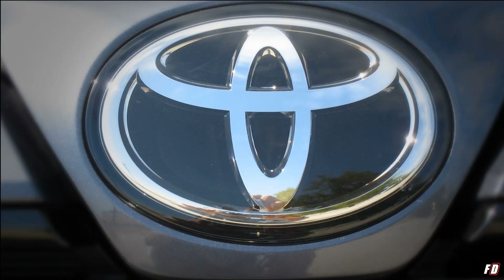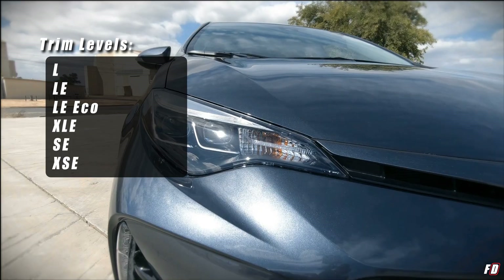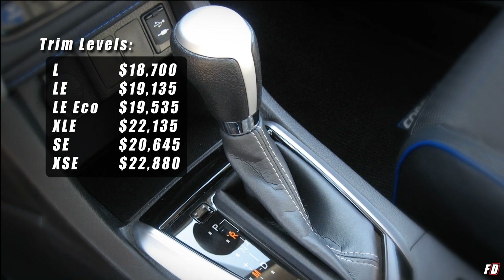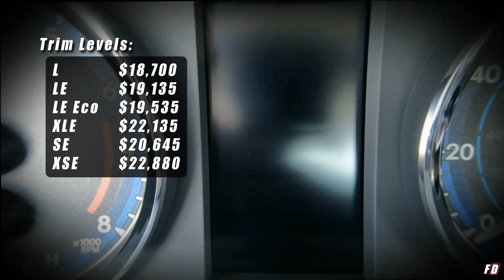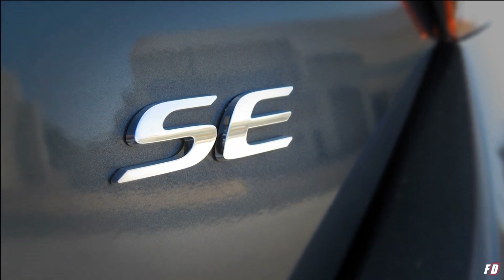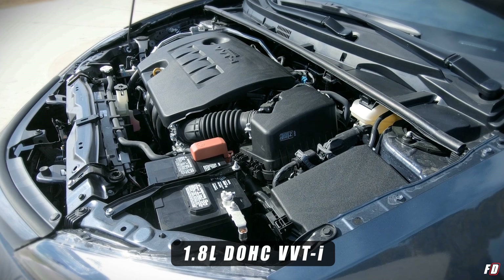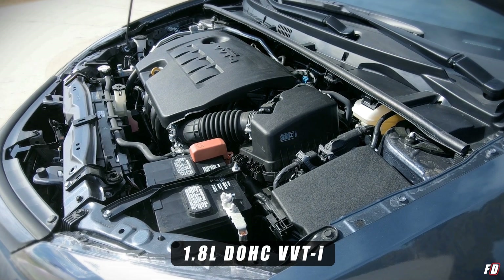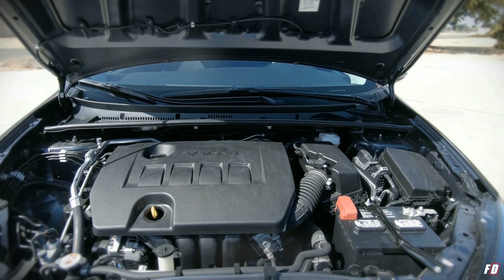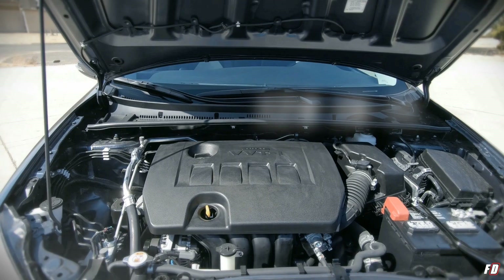For 2019, the Corolla is available in six trim levels ranging from L to XSE and priced between $18,000 and $23,000. Today I am testing the SE trim in Falcon Gray Metallic. It is powered by a 1.8-liter four-cylinder dual overhead cam engine with Toyota's variable valve timing with intelligence, producing 132 horsepower and 128 foot-pounds of torque.